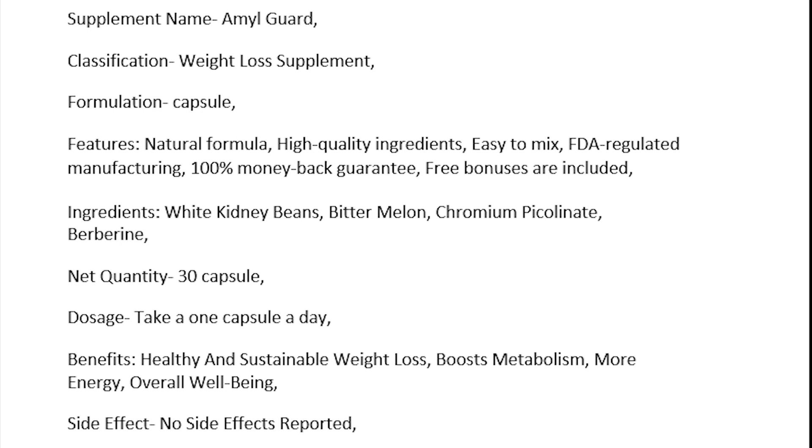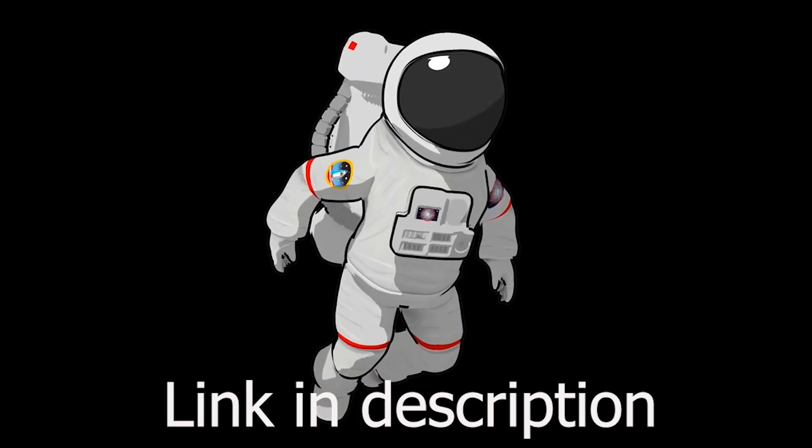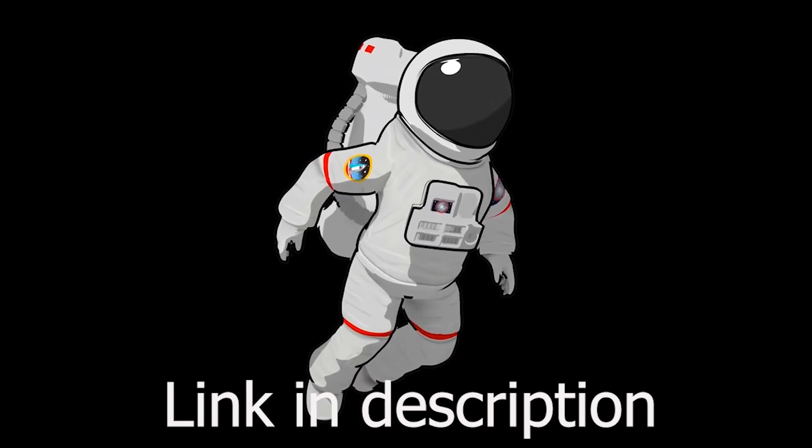Side effects: no side effects reported. Note: use this product for 18-plus people only, who want to reduce their body fat or overall body weight. Otherwise you can avoid this, but this product is best for weight loss. If you want to reduce your fat completely naturally, this is the best one — try it once. The product link is in the description, go and check it now.